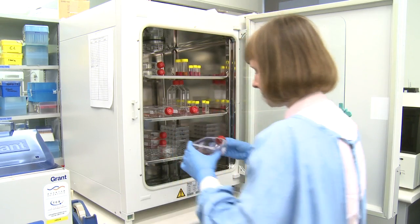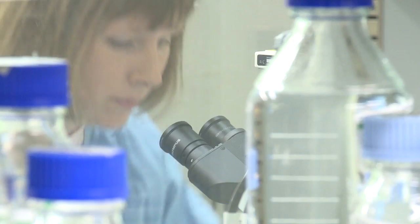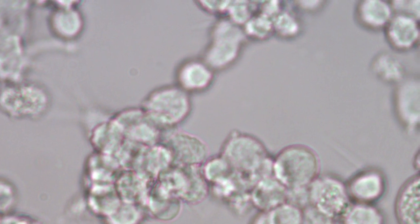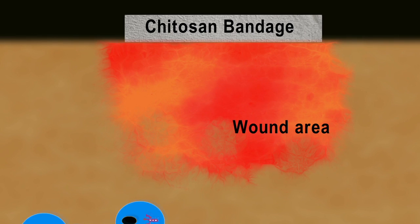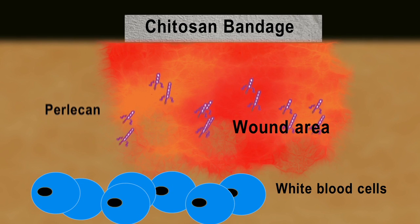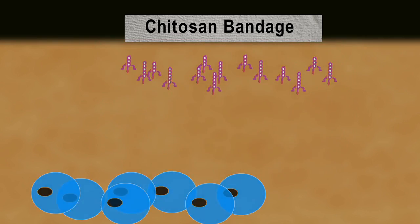Dr. Megan Lord has been researching how chitosan works to improve the healing process. The first part of the research has been to focus on the white blood cells, as they are very important at the early phases of wound healing. They discovered that these white blood cells produce a short form of the molecule perlecan that is released at the wound site and promotes the wound healing cells to produce collagen. The role of chitosan in the wound healing process is to concentrate the blood and the white blood cells in the wound site to get the maximum amount of that short form of perlecan into the wound to heal it.